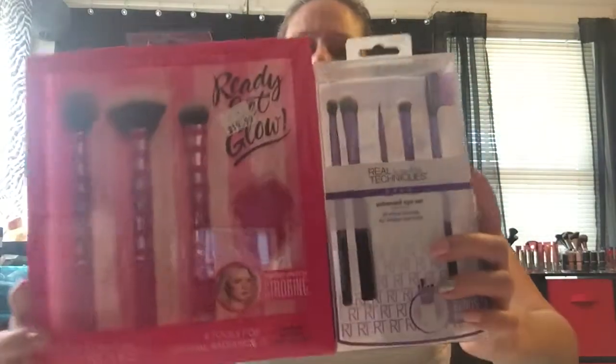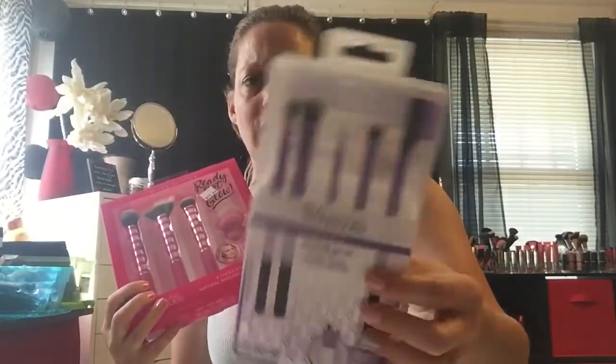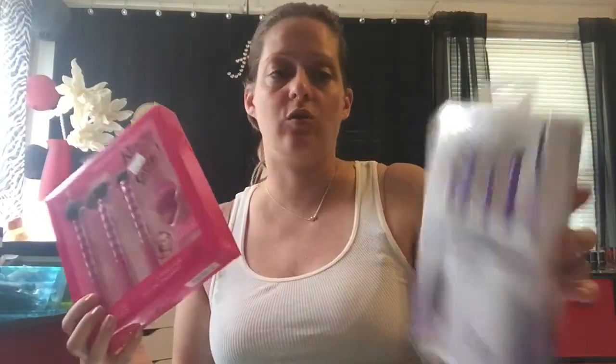If you have any points saved up, use those too. I got both sets for $16 and like 87 cents total — I'm so excited! If you only need one set, you still get the $5 coupon, so you get a whole brush set for $15. Real Techniques are great brushes, so I just wanted to share.